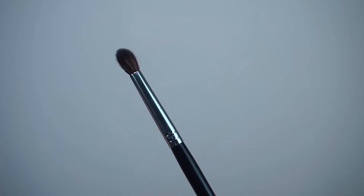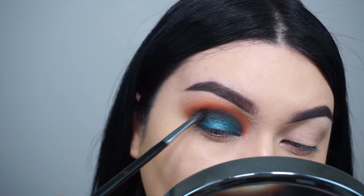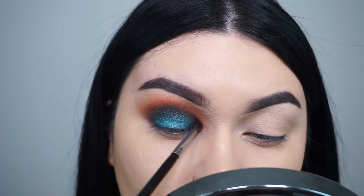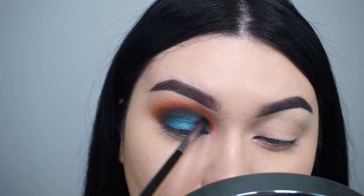Going in with my Morphe M507 to blend 13th Floor with LCW — the brush has no product, I'm just making sure that everything is seamless and blended so no harsh lines are visible.